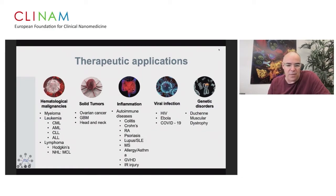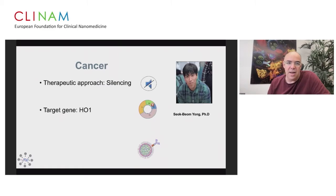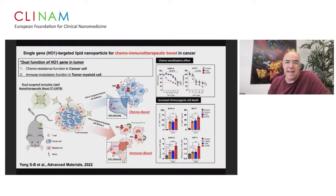New work published two weeks ago as a cover of Advanced Materials is the work of Siong Bongyong, a postdoctoral fellow in my lab. He used a therapeutic approach of silencing, where the target gene was heme oxygenase-1 and the target receptor was PD-L1. A single gene — heme oxygenase-1 — can re-sensitize chemo-resistant tumors on one hand, and on the other hand create an immunomodulatory function in tumor myeloid cells. Combining these in one particle yields really stellar data.